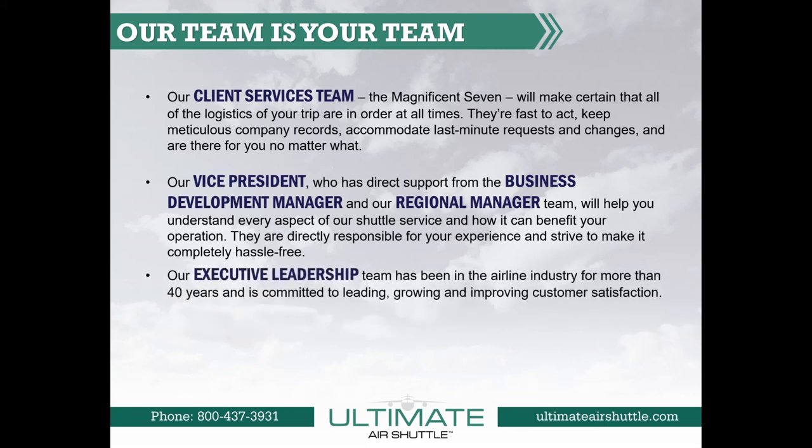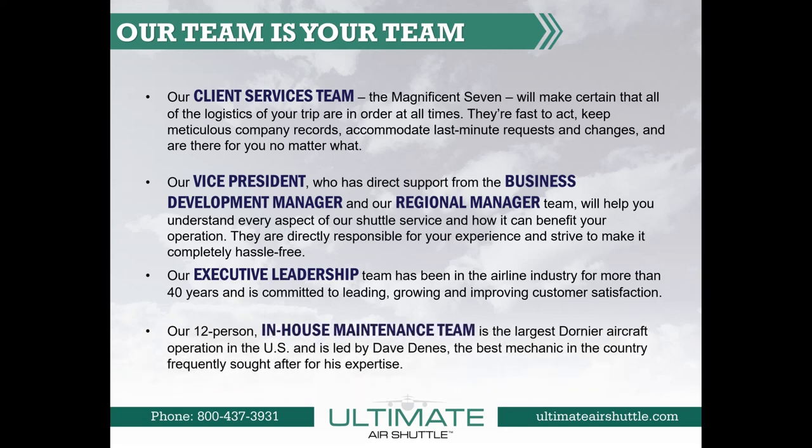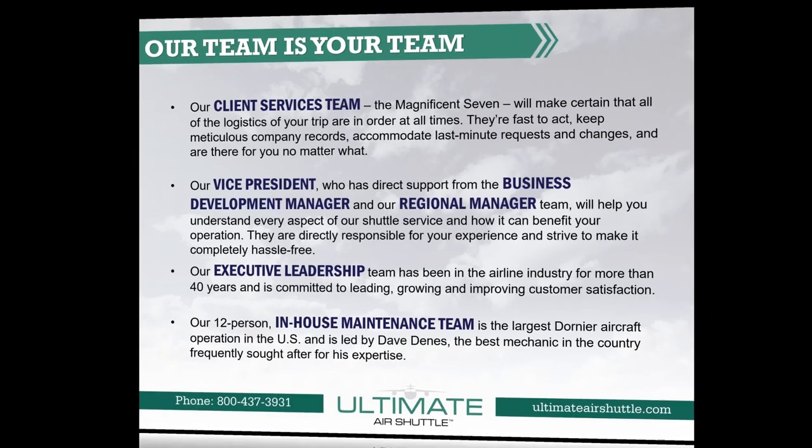Our executive leadership team has been in the airline industry for more than 40 years and is committed to leading, growing, and improving customer satisfaction. Our 12-person in-house maintenance team is the largest Dornier aircraft operation in the United States, led by Dave Dennis, the best mechanic in the country, frequently sought after for his experience.